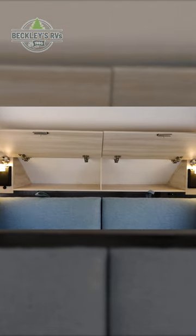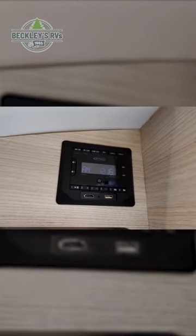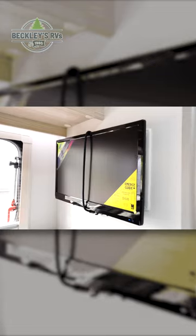Overhead, you'll find storage inside the premium Class B style cabinets, as well as your multimedia player and flat screen TV.